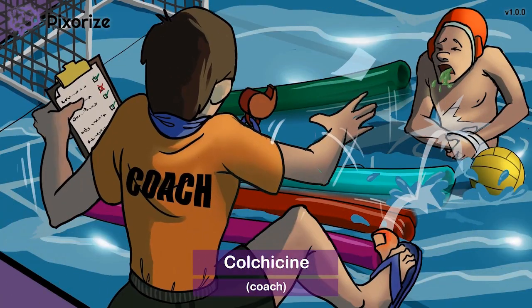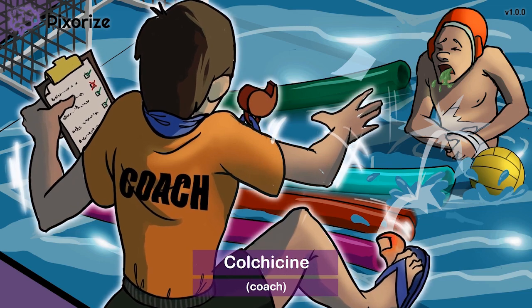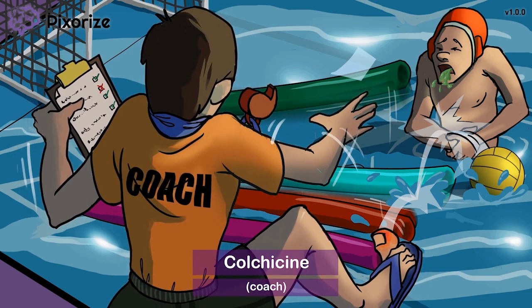Today we're at the pool, looking over a team practicing water polo. These polo players are goofing around with some pool noodles, which happen to make our coach mad. Notice this coach flinging a water polo ball at the players in his anger. By the way, the coach here will remind you of the drug colchicine — coach for colchicine.